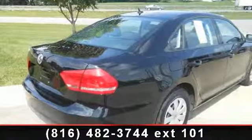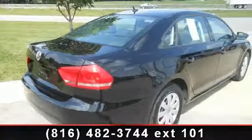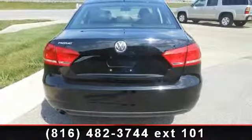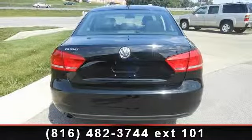Power windows, radio data system, variable intermittent wipers, fully automatic headlights, and diversity antenna. If you are looking for a solid pre-owned car, this might be the one.